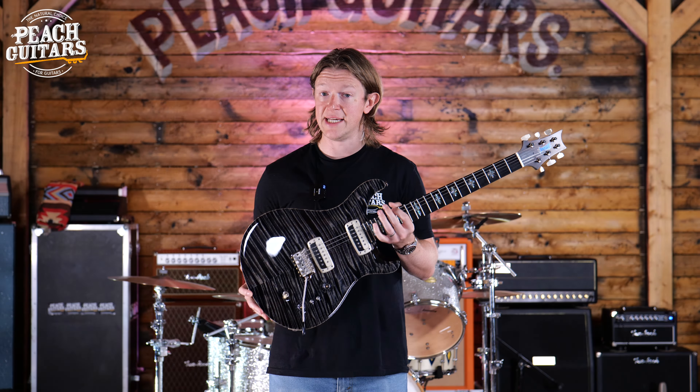So what makes this guitar so unique is that it's a John McLaughlin signature model — a limited edition model from the private stock. But it's more than just that. It's a culmination of 40 years of Paul Reed Smith's experience and everything that he's learned along the way since he started the company back in 1985.